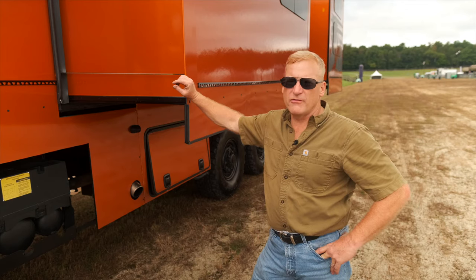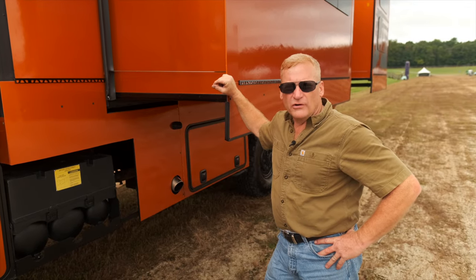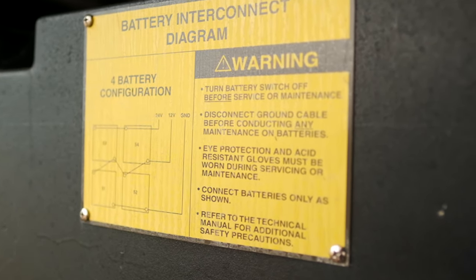We're running a 5.5 kilowatt propane generator. You don't really need to, though — we've got 400 watts of solar on the roof so we can run full battery packs. We have redundant systems; it'll also run off the truck batteries, which has four, as the military set up.